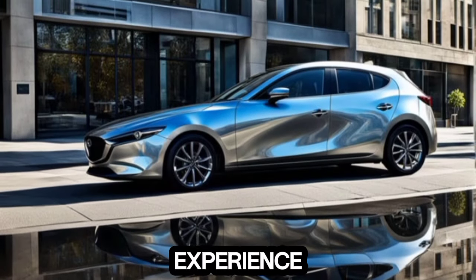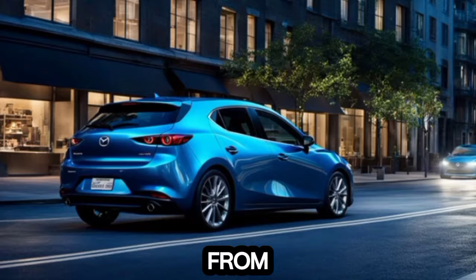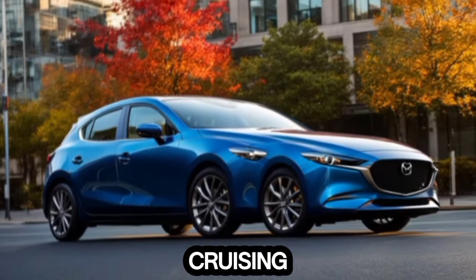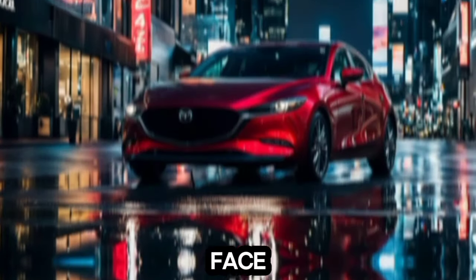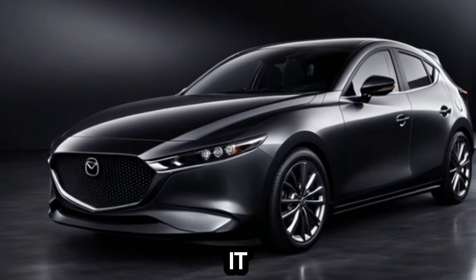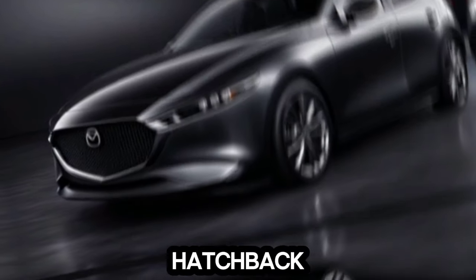The 2025 Mazda 3 hatchback isn't all about good looks. Under the hood, you have two engine options to choose from. The standard 2.5-liter four-cylinder provides ample power for daily commutes and highway cruising. But if you're looking for a bit more excitement, the optional turbocharged engine delivers an impressive performance that's sure to put a smile on your face. No matter which engine you choose, the Mazda 3 hatchback is known for its exceptional handling — it takes corners with precision and delivers a truly engaging driving experience, whether you're a seasoned enthusiast or a casual driver who appreciates a responsive car.